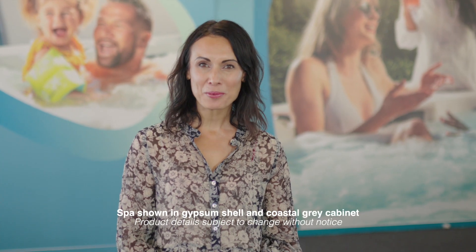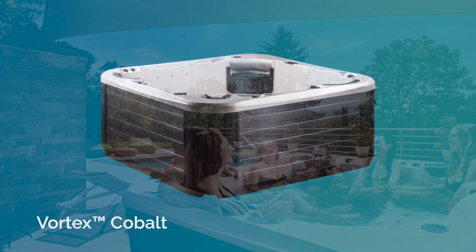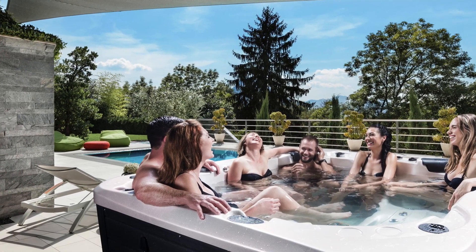Hi, I'm Amy and I'm here to introduce you to the Vortex Cobalt Spa Pool, the baby brother of the Vortex Nitro, which is perfect for families and couples looking for a bit of legroom. By the end of this video you should have all the information you need to help you decide whether this is the right spa for you.